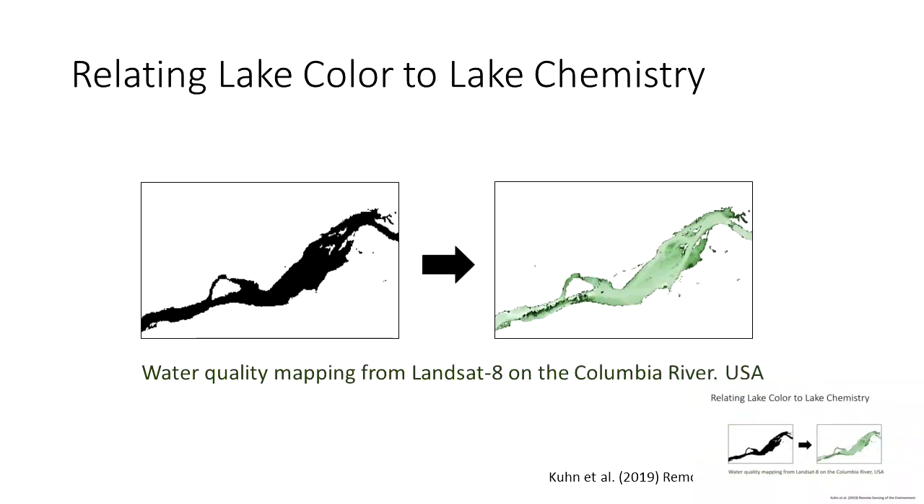The premise of this research is that lake color can be used as a proxy for fundamental ecological processes and lake chemistry. In earlier research, I had success translating water color to water chemistry by building a workflow using satellite imagery to map water quality — including turbidity and chlorophyll A — in three major rivers: the Columbia, the Mississippi, and the Amazon. Results published in Remote Sensing of the Environment showed it's feasible to map water quality from newer high-resolution satellites including Landsat 8 and Sentinel-2, which can now see things as small as rivers and lakes.